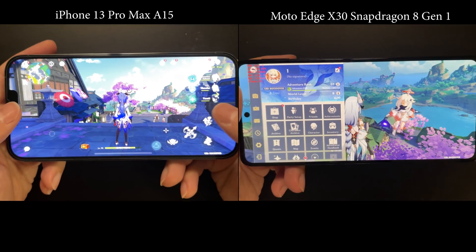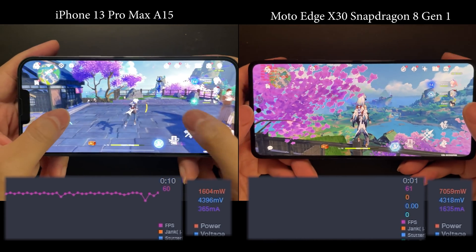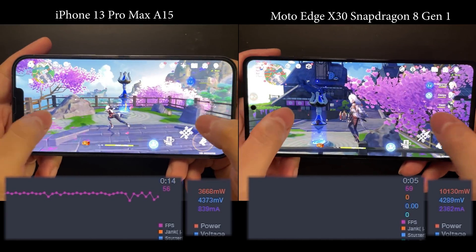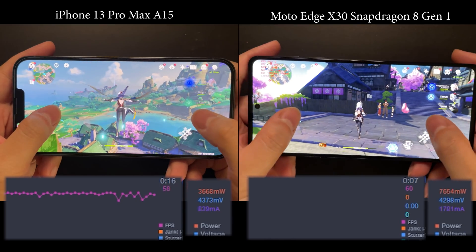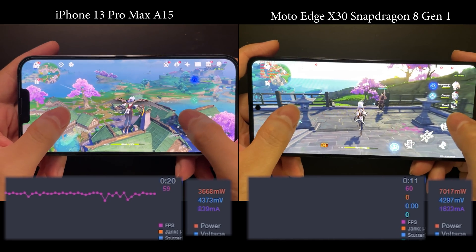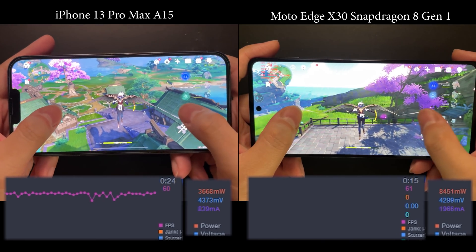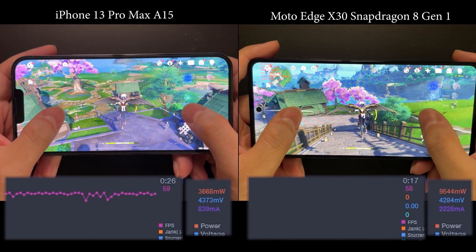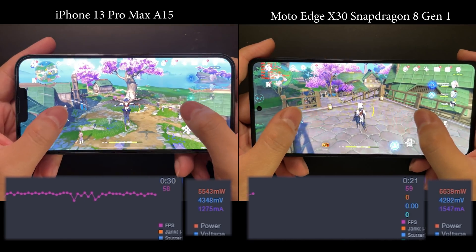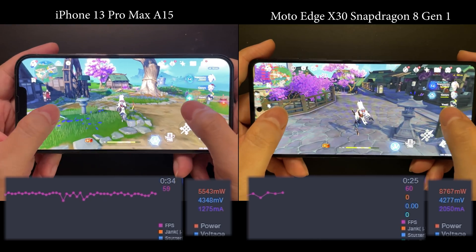The way we do the test is the same as before: it will be a 10-minute gameplay session with real-time FPS as well as power consumption shown at the bottom of the footage. You can check out the full gameplay footage, or skip to the end where we will measure the device temperature after the gameplay. I'll also show you the FPS and power consumption records and give my conclusion on these two devices. Alright, without further ado, let's go.